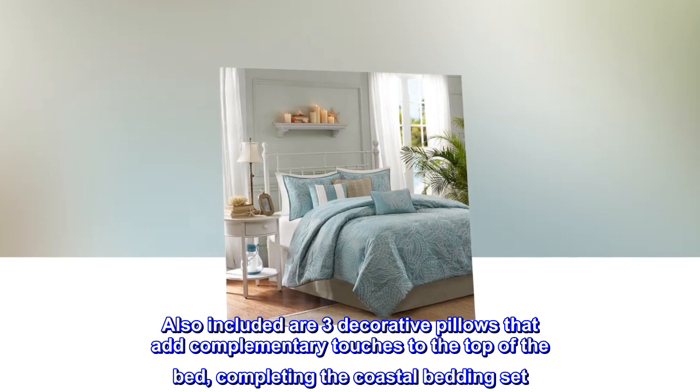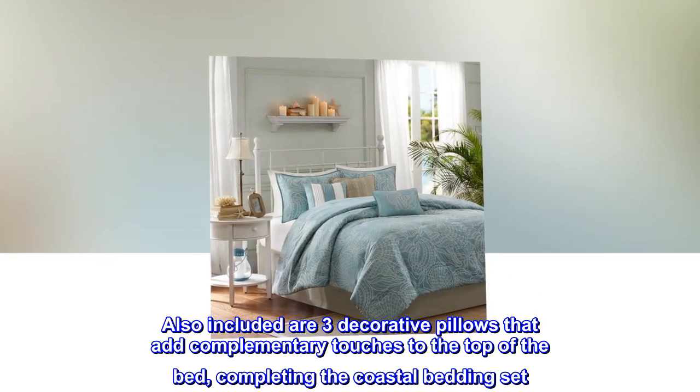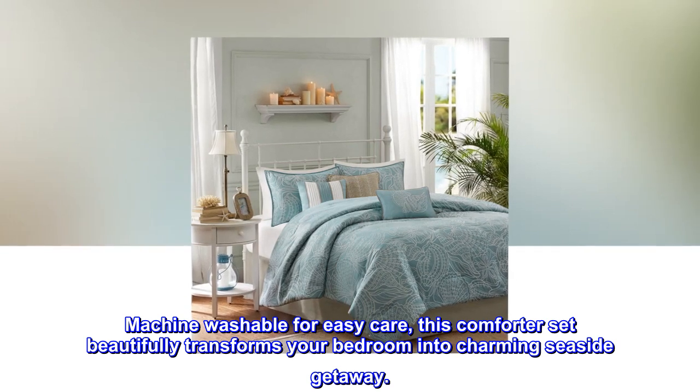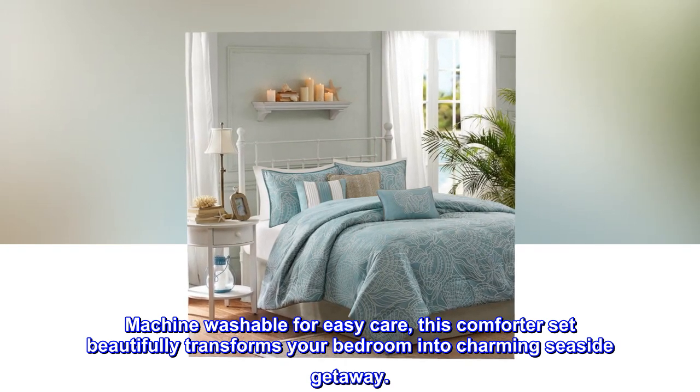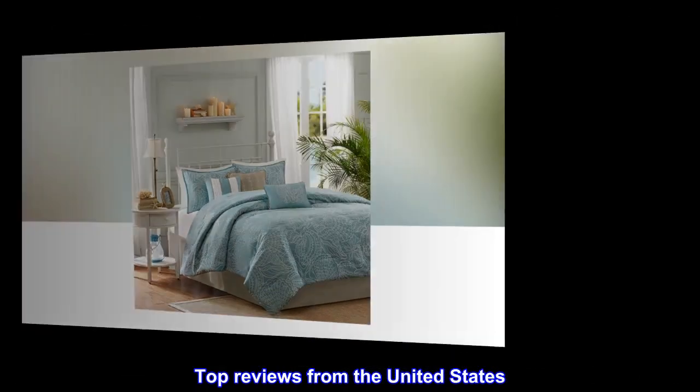Also included are three decorative pillows that add complementary touches to the top of the bed, completing the coastal bedding set. Machine washable for easy care, this comforter set beautifully transforms your bedroom into a charming seaside getaway.